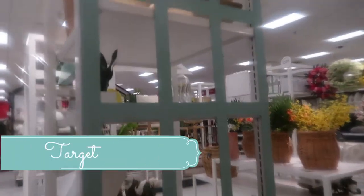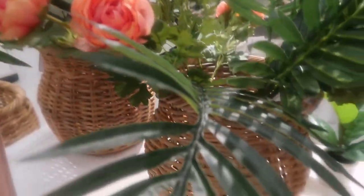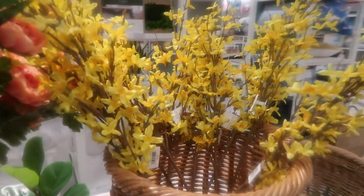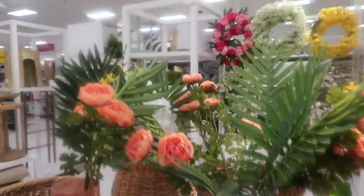You guys, I'm in Target. Look how pretty these flowers are. This is so pretty. I love this. Look at these flowers — the fake flowers. They're so pretty. And then look at these. So that's how it looks far off. Very, very pretty.